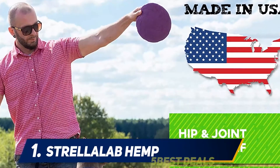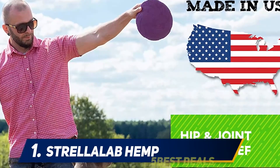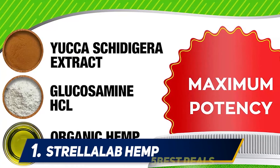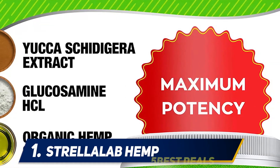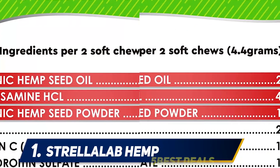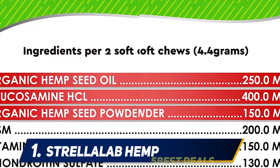And number 1: Strela Lab Hemp. These hemp joint supplements from Strela Lab come in the form of tasty treats for your dog, making them easy to give to them. These supplements contain glucosamine, chondroitin, turmeric, MSM, and hemp seed oil and powder among active ingredients to support healthy joint function and to improve your dog's energy and mobility.